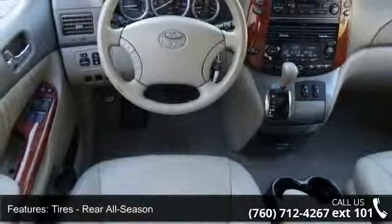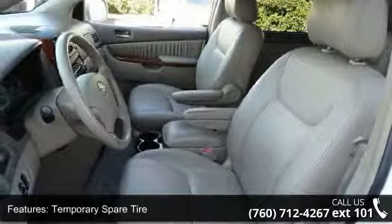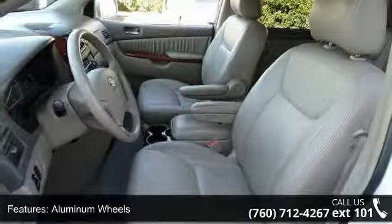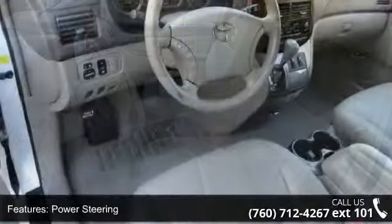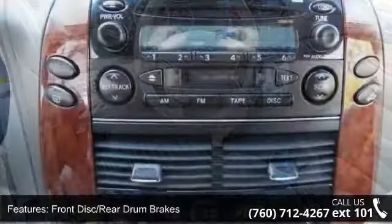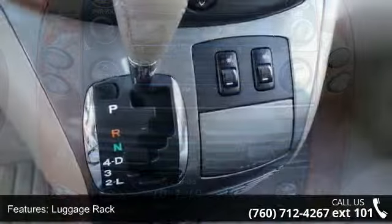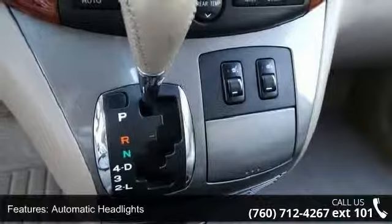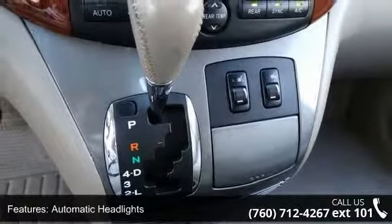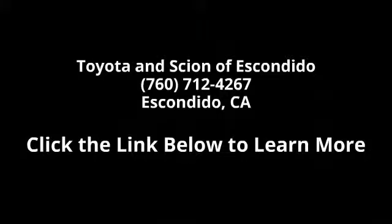A test drive is waiting for you. Call now to schedule an appointment to our dealership. Do it!